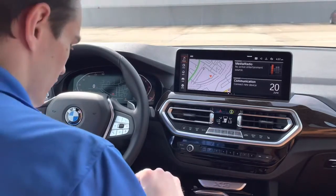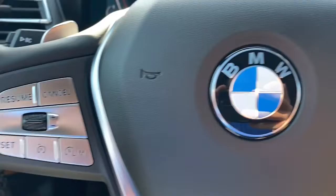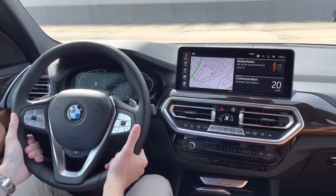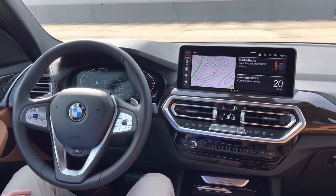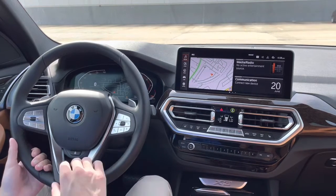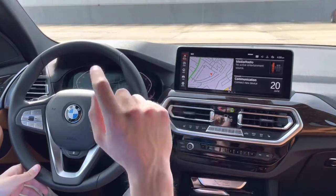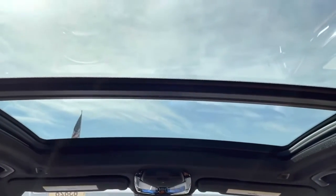Being a BMW, the ergonomics are fantastic — everything falls to hand really well. The steering wheel feels great; this is the X-Line steering wheel, which looks fantastic and is nicely leather-wrapped and stitched. You have two paddle shifters on the back of the wheel if you want to control the transmission yourself, plus radio and cruise control buttons right at your thumb tips. Because this car is well optioned, you also get a heated steering wheel.